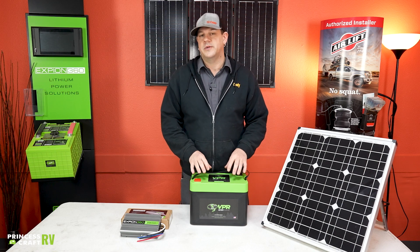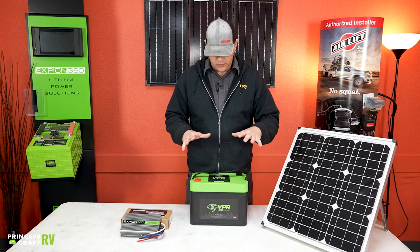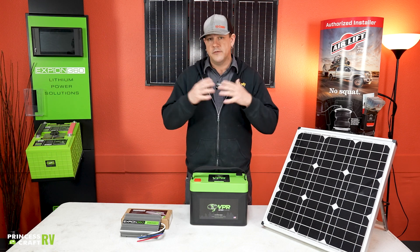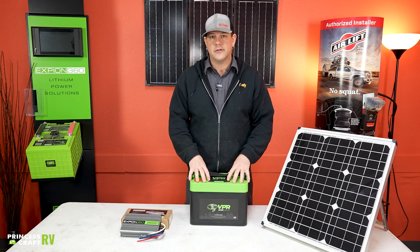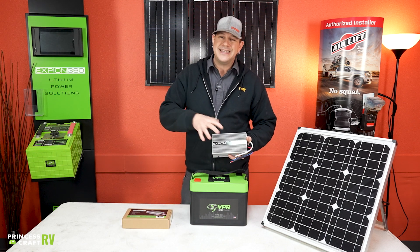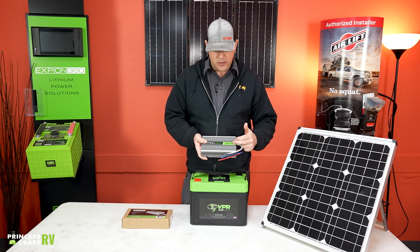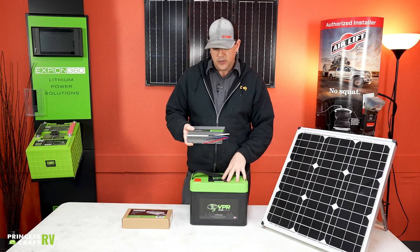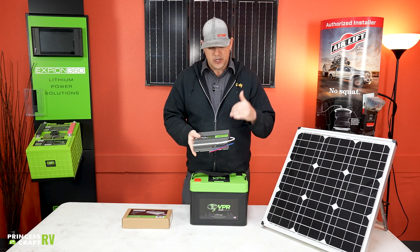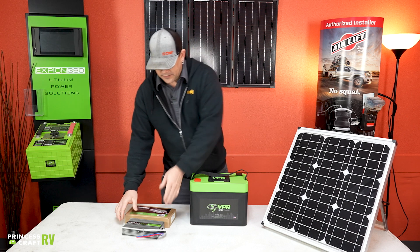With lithium, because it can absorb energy at a much faster rate, most alternators on vehicles these days don't actually produce enough output to efficiently charge a lithium battery — they're designed to just run the basics of your vehicle. To pair with your XP On 360 battery, you can get an XP On 360 DC-to-DC charger. This installs on the vehicle in-line on the charge line going to your trailer and provides a 25-amp boost to your alternator output. You can also use two of these together to jump that up to 50 amps output to effectively charge your lithium battery.